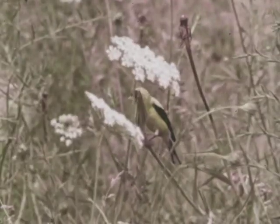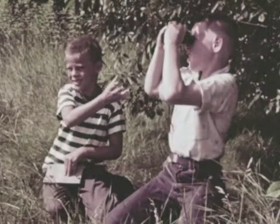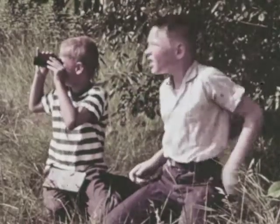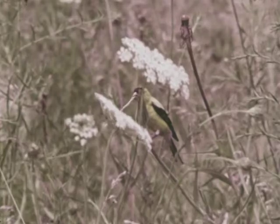Look, there's a beautiful bird. And it takes only a moment for Bob and Danny to decide that it's an American goldfinch. How do they know? How can you tell one bird from another?